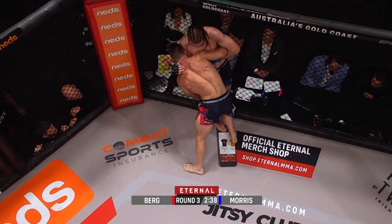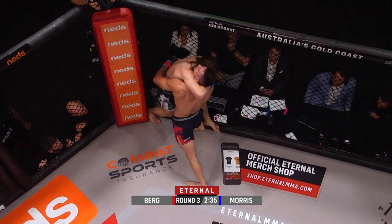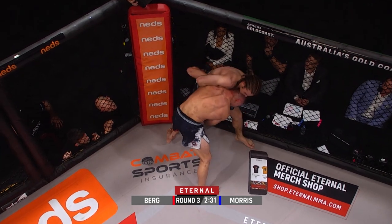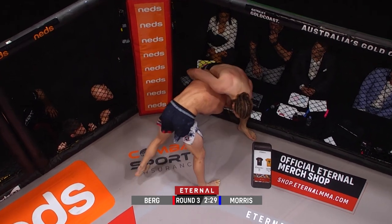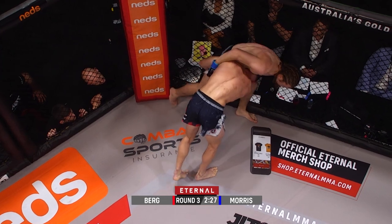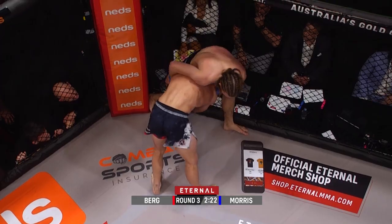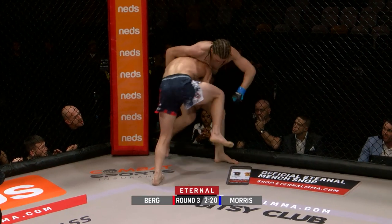Body lock, take him off the cage — great defense from Morris. Bo's doing a great job getting his head underneath Keane's head. It's that strong whizzer proving a problem for Bo Berg. In this position, Keane really needs to stuff that head down near his hips, and when it comes high, try to bring that head up.